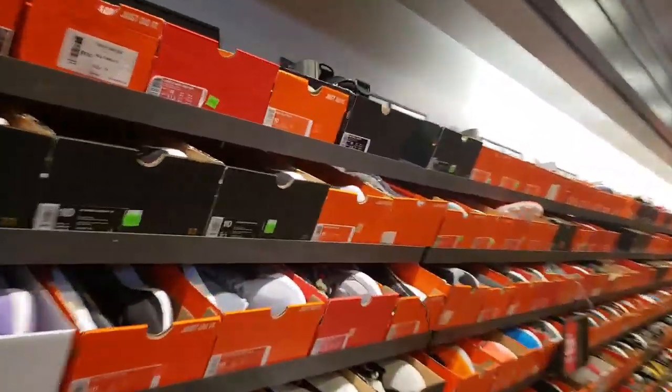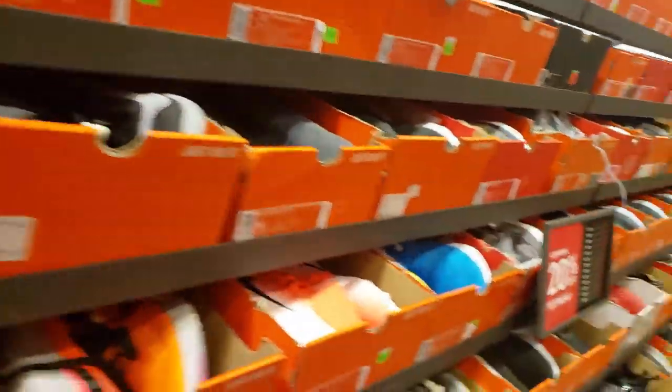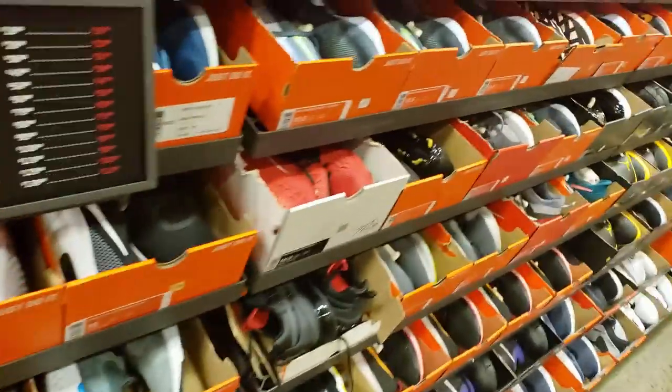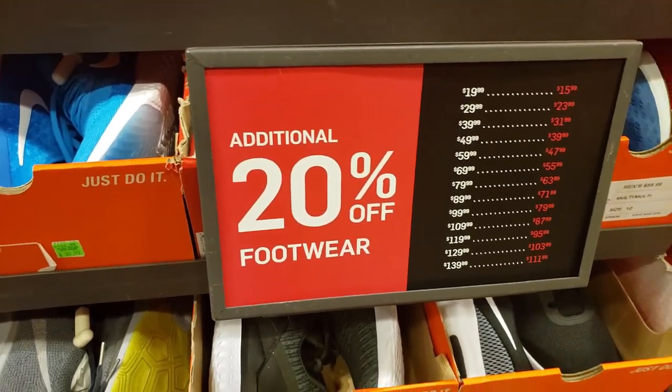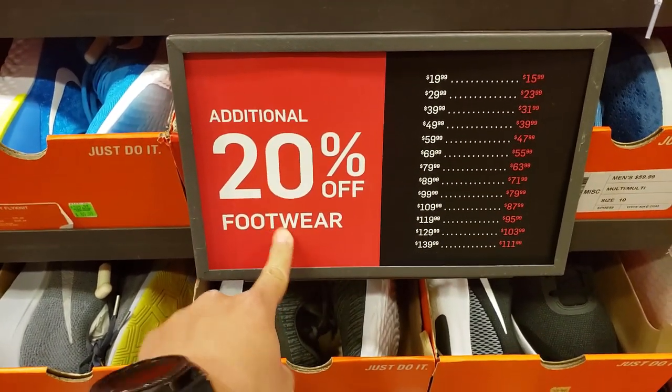I don't really see anything — some Legacy, some Mamba Focus. There's nothing here, you guys. Dang. Is that a clearance section with no sale during the weekend? That is rare. Never mind. It's not even off of clearance. The discount is off of footwear. Dang.